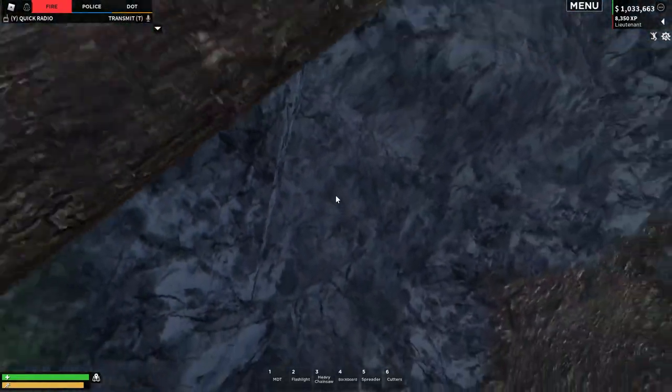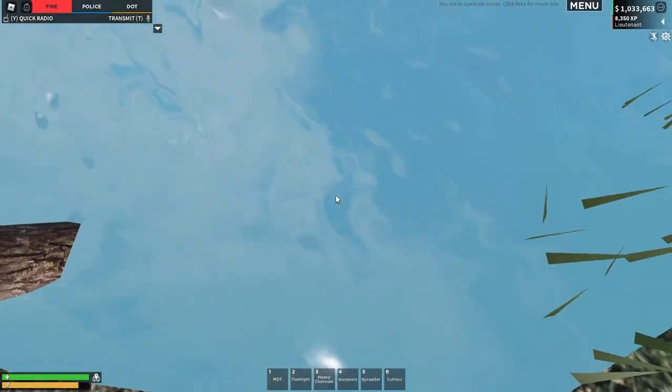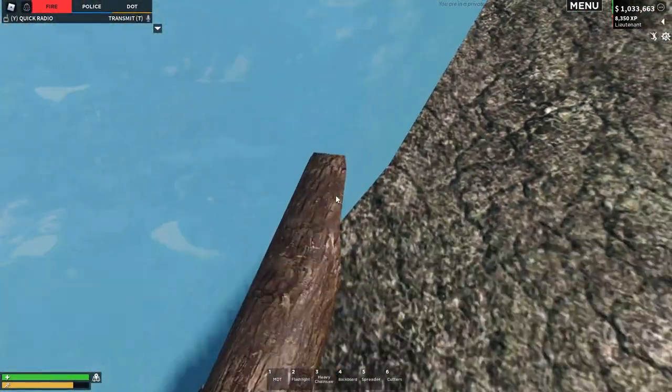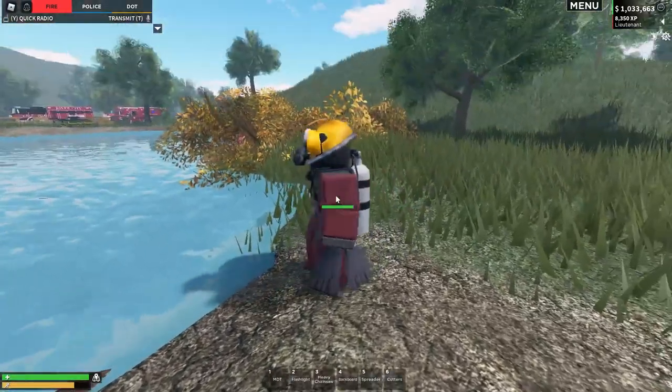Let's just hop out here and we'll pull this out of the water. This is going to be a bit harder than I expected. Here we go, we'll just kind of drag it out of the water. Perfect. And place it on the bank.